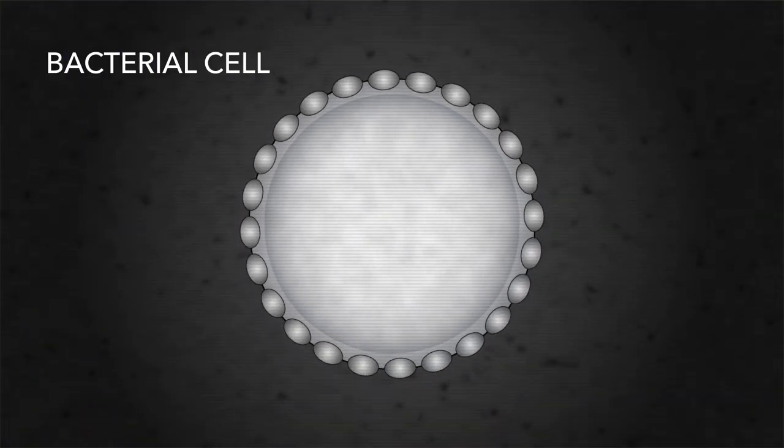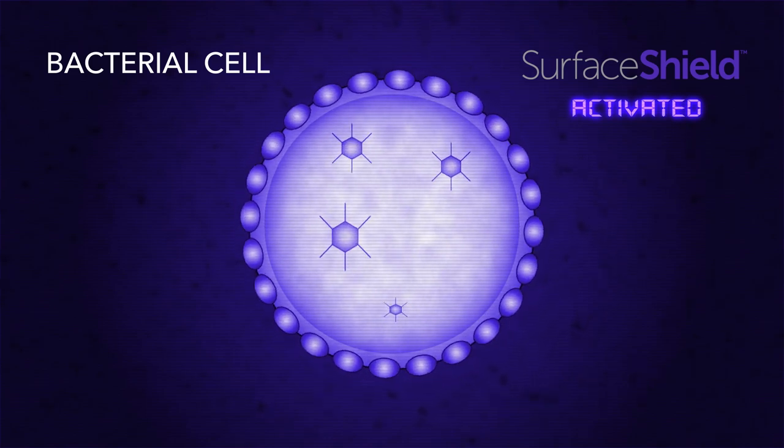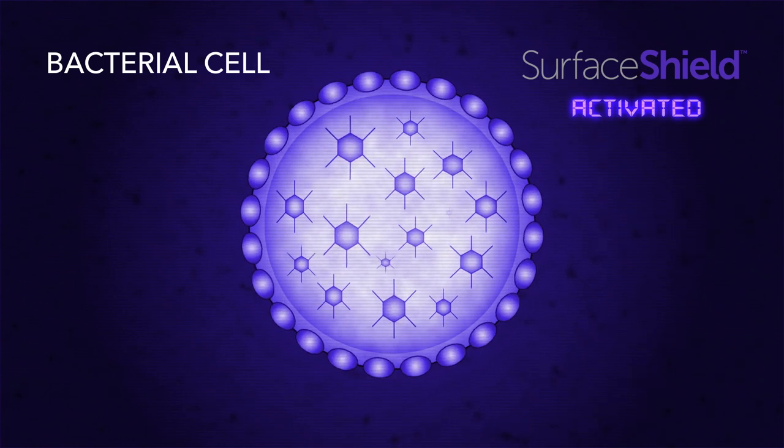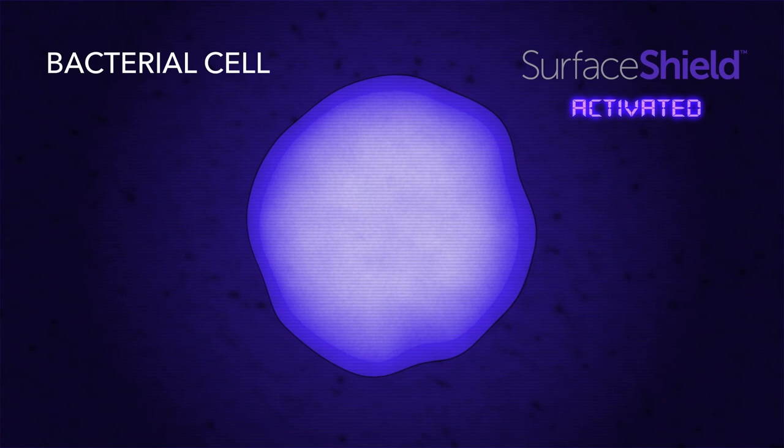Vitalvio light shines on the bacterial cell and activates an excess of reactive oxygen molecule species within the cell. Buildup of these molecules is toxic, which causes cellular damage and the death of the cell, rendering it harmless.